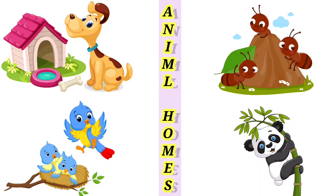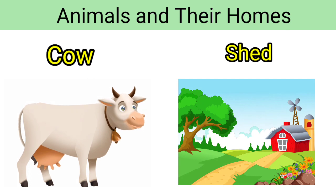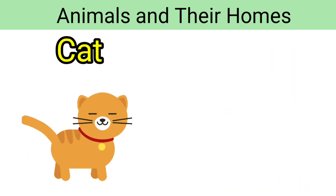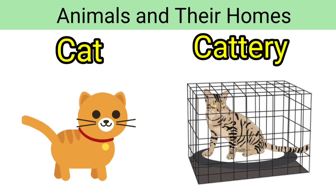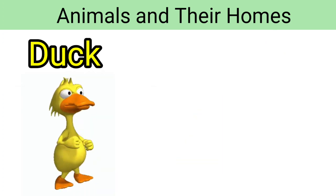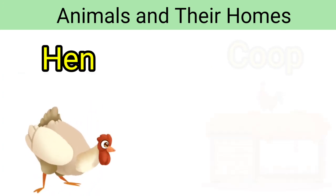Hello children, in this video we will learn about animals and their homes. So let's start. Cow — cow lives in a shade. Dog — dog lives in a kennel. Cat — cat lives in a water pond and lake. Hen — hen lives in a coop.